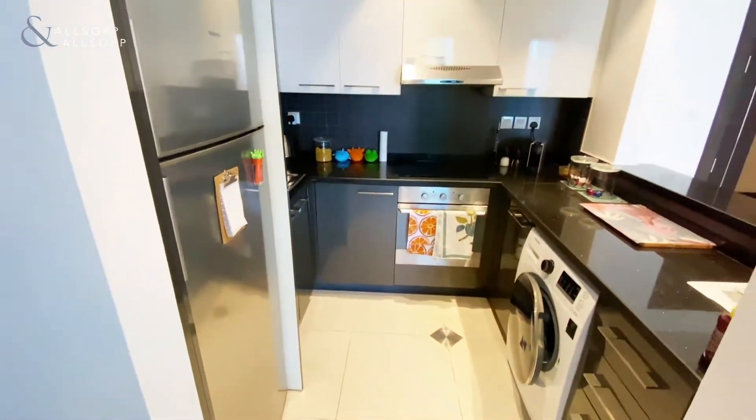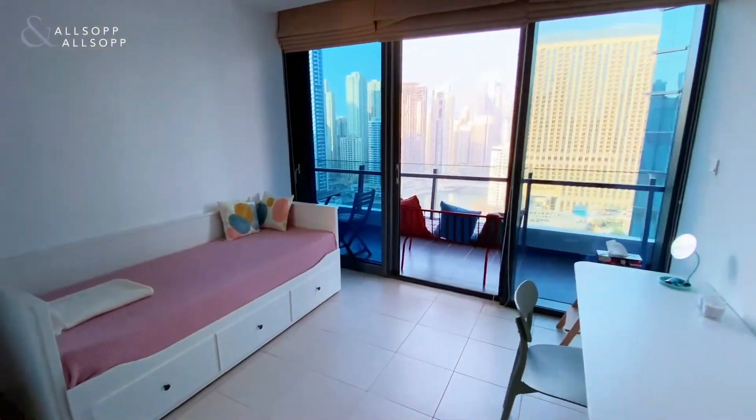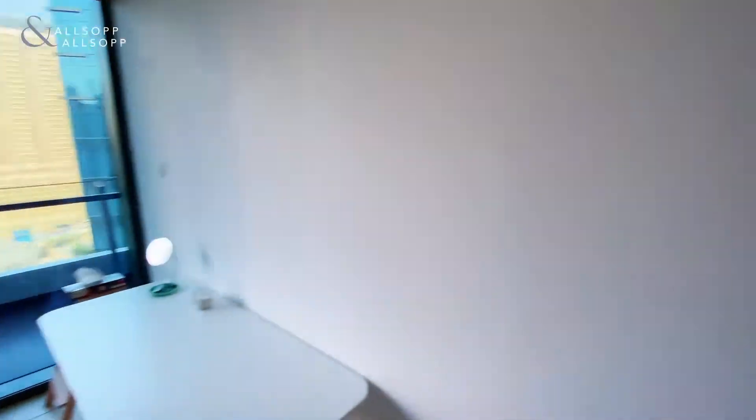As you can see, the open kitchen includes all types of appliances. Coming into the first bedroom, it is disposed as a kid's bed. There is a lot of closet space and a direct access to the balcony.